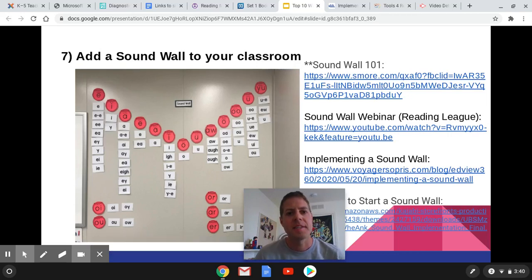Here is number seven: adding a sound wall to your classroom. This is a very popular topic today. Why are some teachers throwing away their word walls and adding a sound wall? Why would they be doing that?